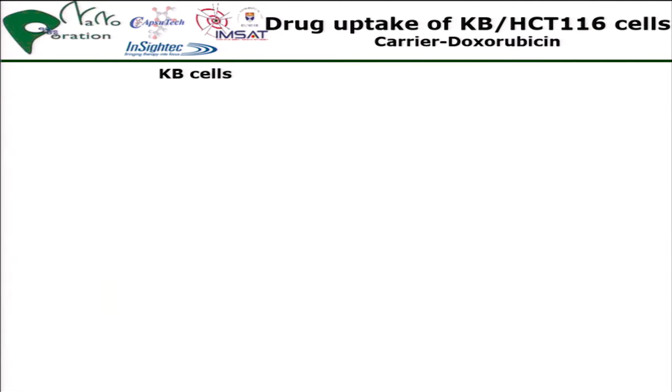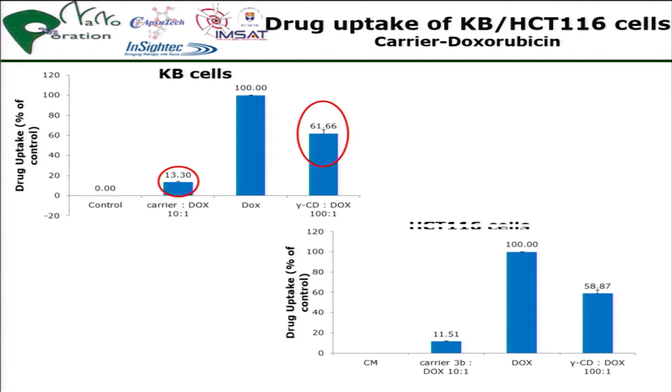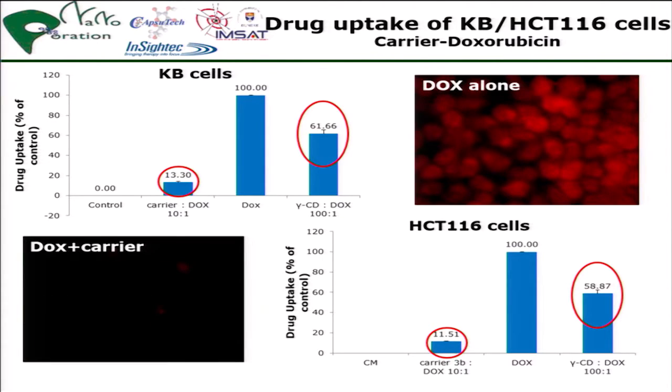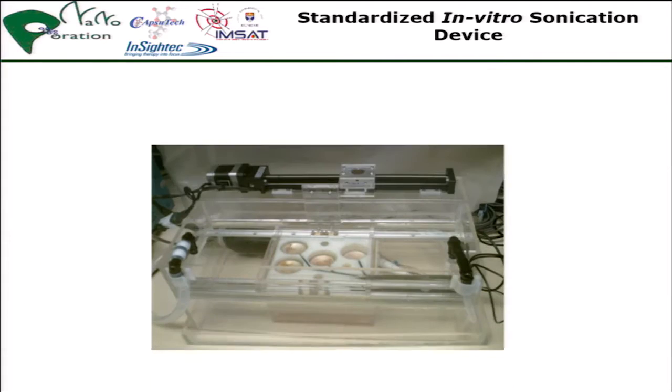Then we went on to drug uptake measurements with KB and HCT cells with the carrier. There is a significant change: dox alone versus dox plus carrier. And then we went on to the in vitro ultrasound application of the drug delivery.